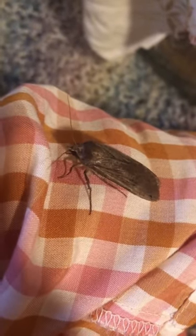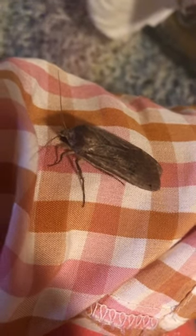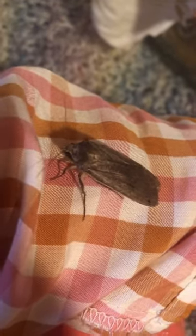She is absolutely a gorgeous specimen, and she is super tame. Believe it or not, she just loves to climb on my fingers and hands and barely puts up a fight. I've almost never seen her fly yet.